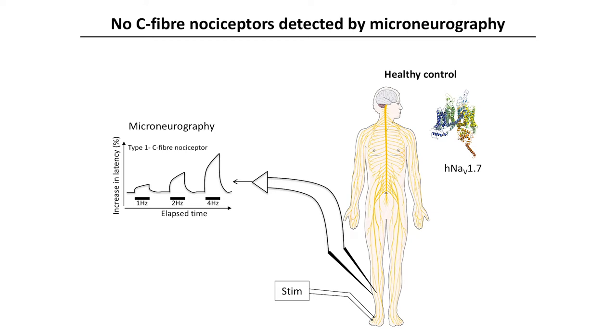We went on to look at a functional level at nociceptors, and this was undertaken by Geordie Serra, who performed microneurography — a way of measuring activity within small fibres within human nerves. Again, we found at a functional level a complete absence of the characteristic nociceptor properties of axons within human peripheral nerves in the CIP patients.